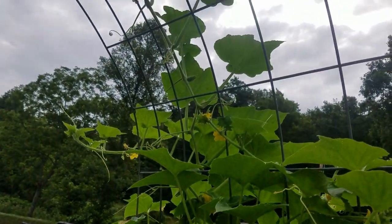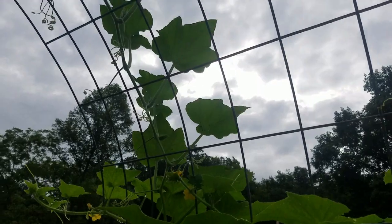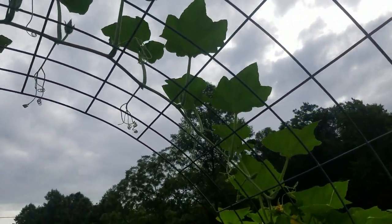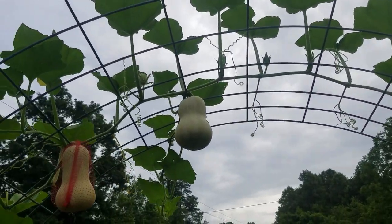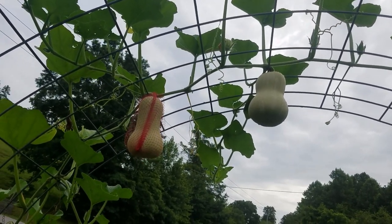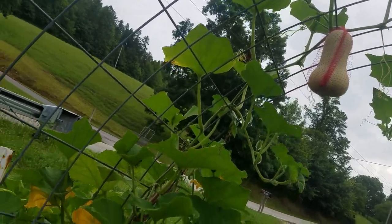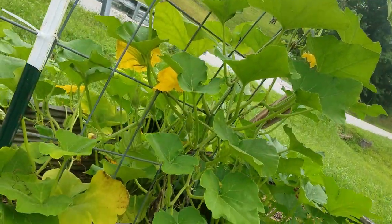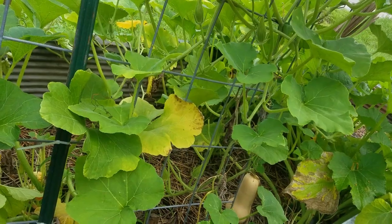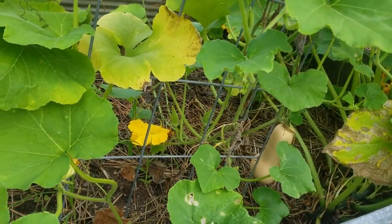We've got a squash in amongst the cucumbers — it's a butternut squash. We have two huge butternut squash at the top of the trellis, and we've got another one here at the bottom.